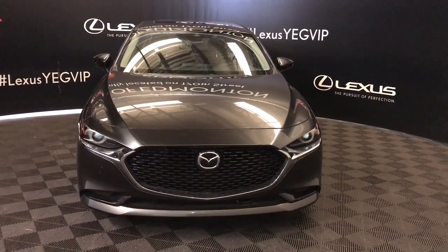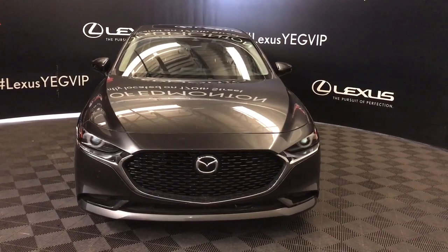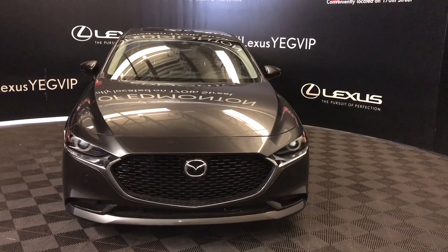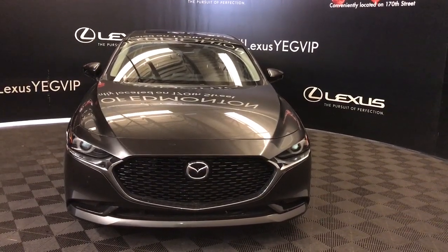Welcome to Lexus of Edmonton. We are located off 111th Avenue and 170th Street. Here we have a 2019 pre-owned Mazda 3 GT all-wheel drive with a 2.5 litre four-cylinder six-speed automatic engine.